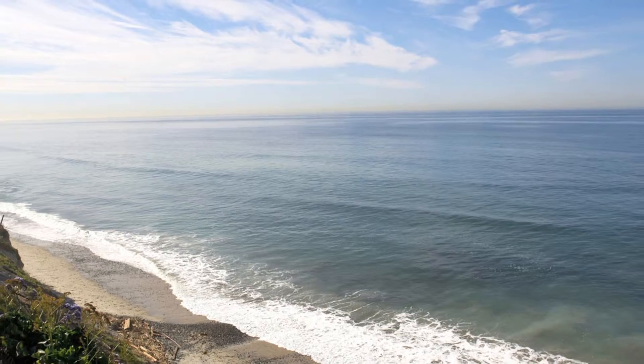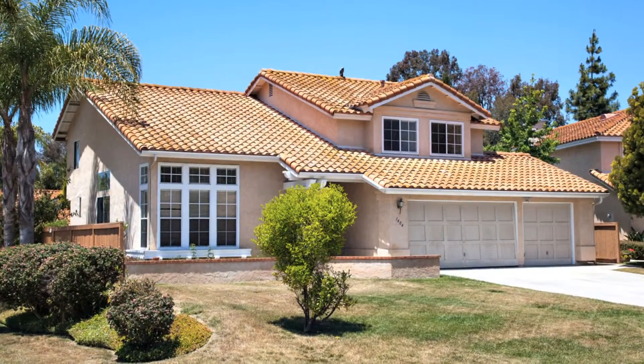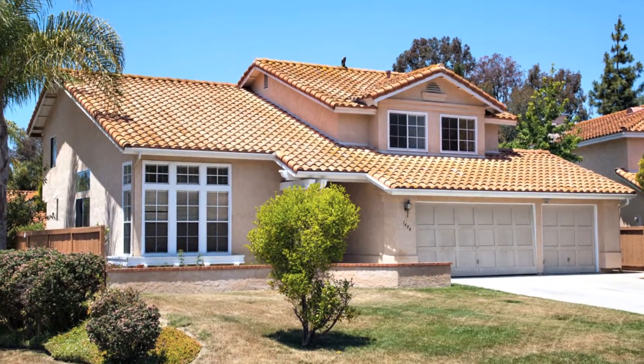Don't wait to set up an appointment to see this gem — it may be too late. Thank you for your interest.